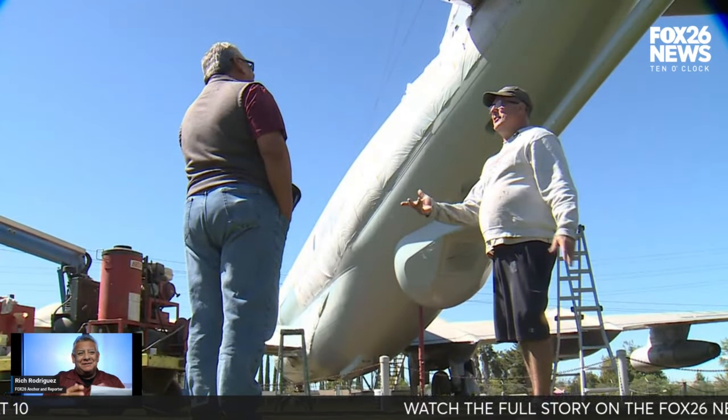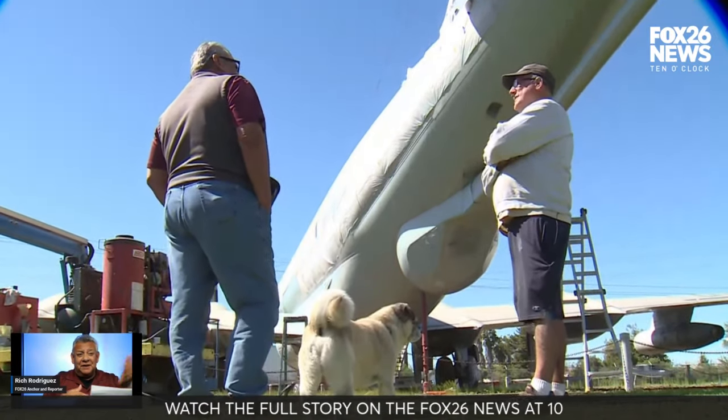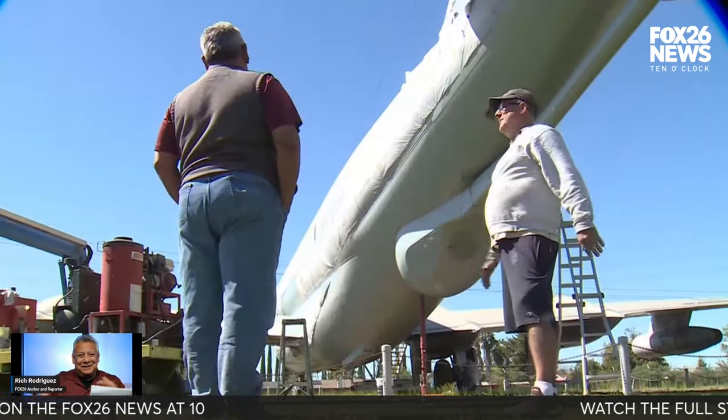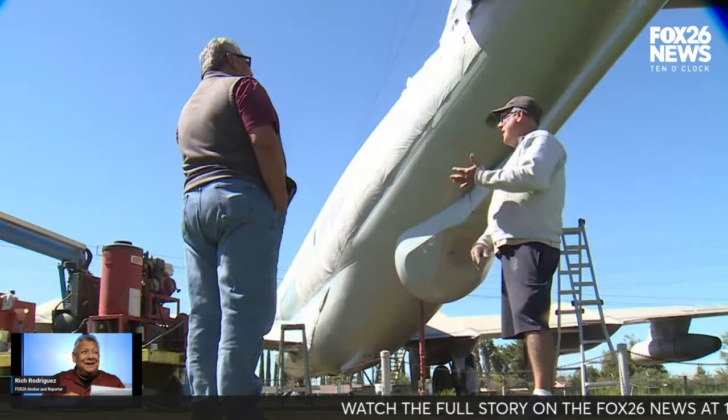The dog is his best friend, and he takes the dog up in the boom — that's the lift — and the dog will actually go to sleep. He loves it. He likes being by his pal. Greg is a great man who just loves restoring planes.